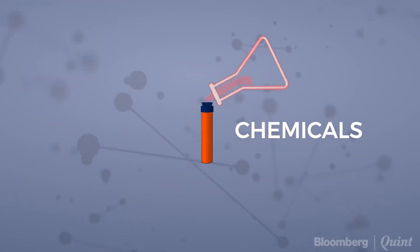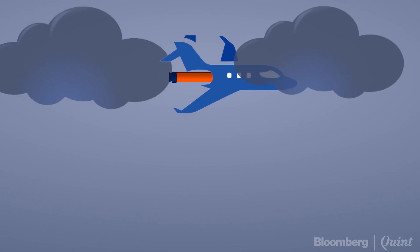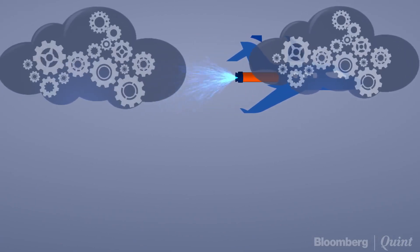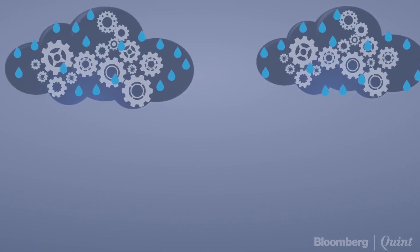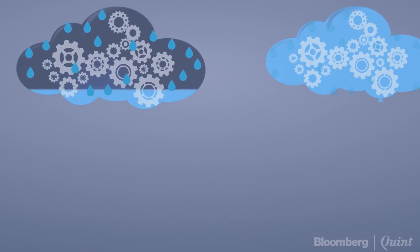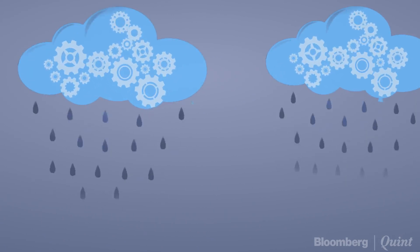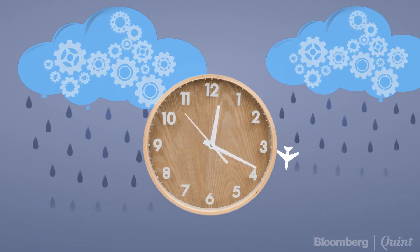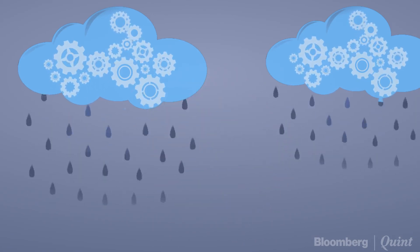Here's how it works. Flares loaded with moisture-absorbent chemical compounds are loaded onto a plane. The plane then flies over clouds in that particular area, releasing the chemicals from the flares. Since the chemicals have an affinity for water vapor, their introduction enhances the formation of rain, leaving gravity to do the rest. A cloud seeding flight usually takes around 30 minutes to produce results.